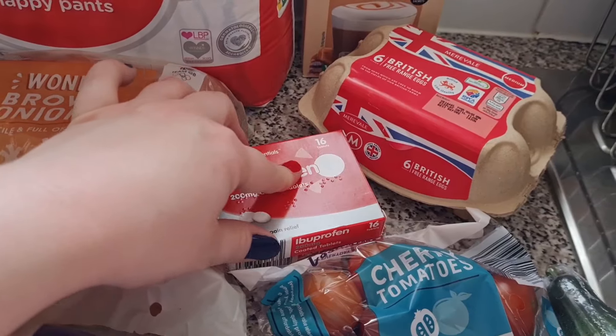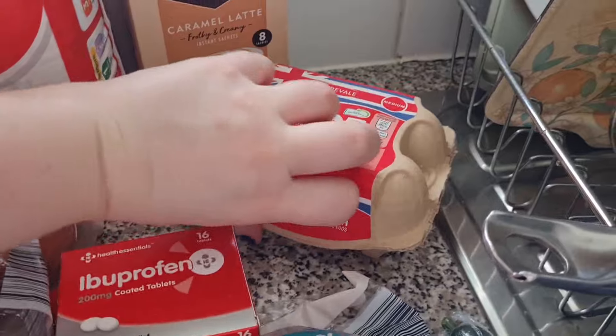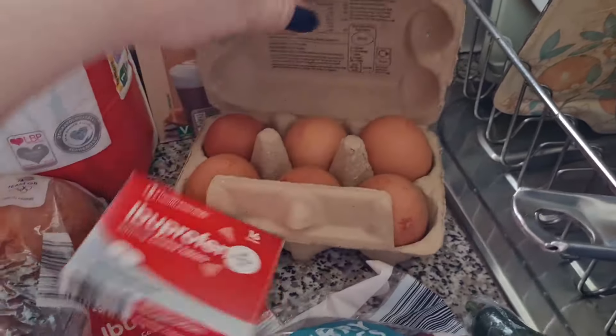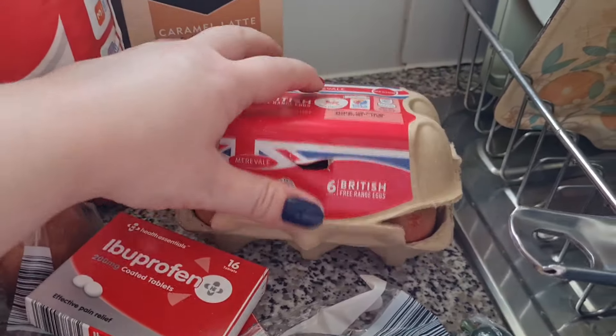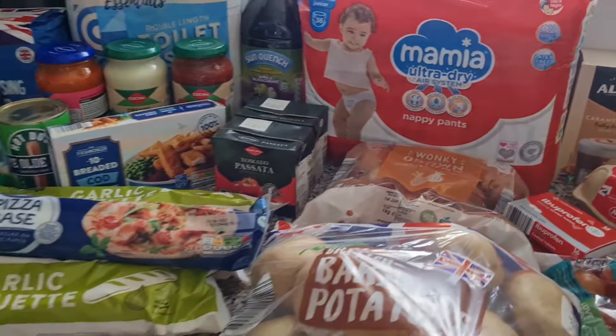Two packs of ibuprofen because Liam has got a raging toothache. Some medium British eggs — let's check them, I always do on camera for some reason. They are good! And lastly, I got myself some caramel lattes — and that is our shop.